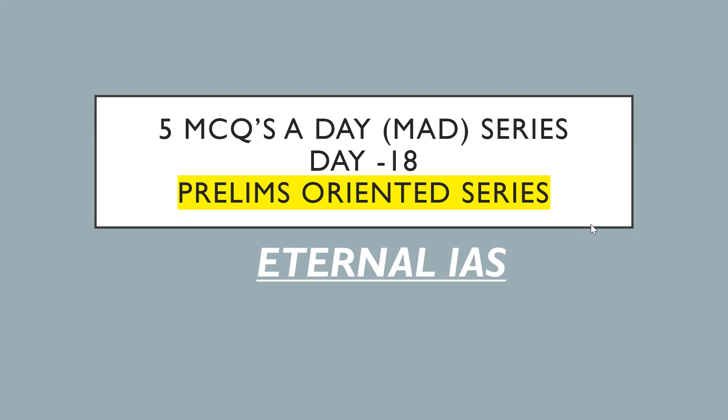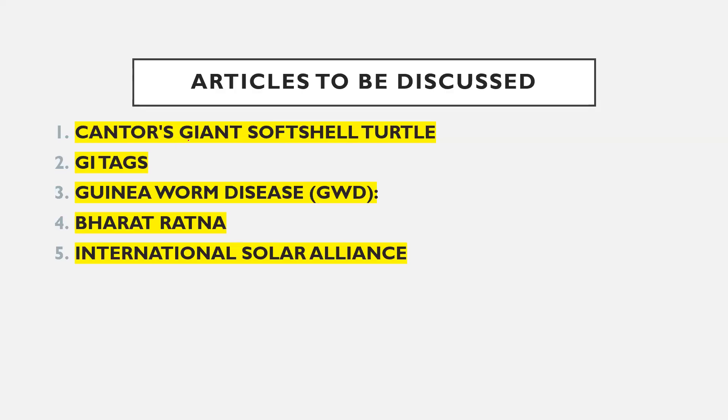The first article in today's series is Cantor's giant soft shell turtle. Then the GI tag, because recently it has been given. Then Guinea worm disease — remember in yesterday's lecture I told you about zombie deer disease, now we complete Guinea worm disease. Then recently Bharat Ratna has been awarded. And then ISA — we will cover some more important facts.